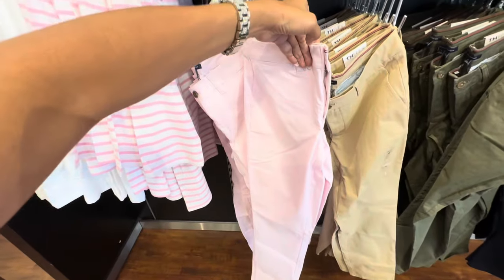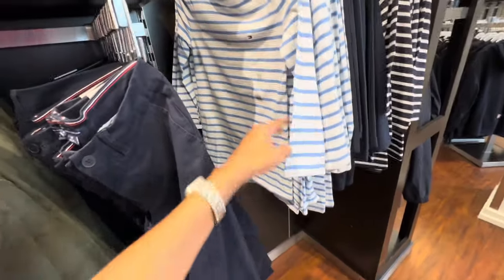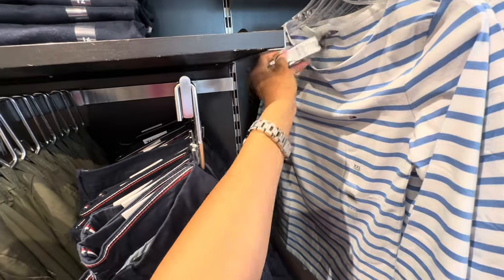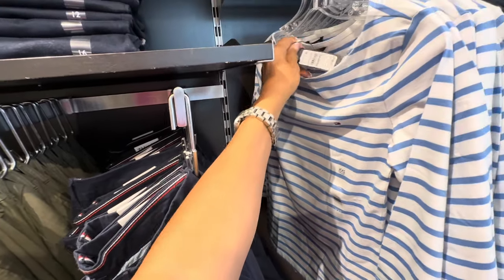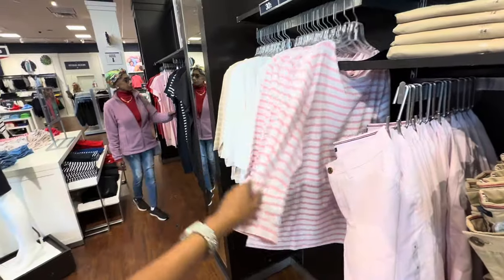Check out these tops — three-quarter sleeve. They have them in stripes and also solids. They are $44.50, 30% off. Look at the pink and white — I think it will match with the pants.